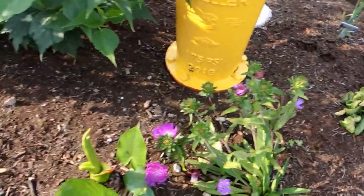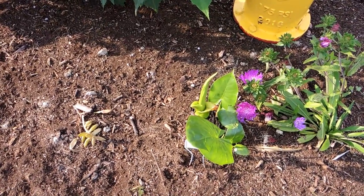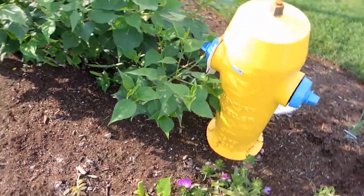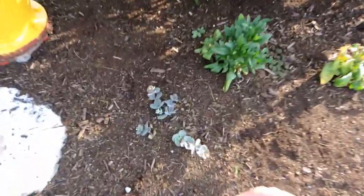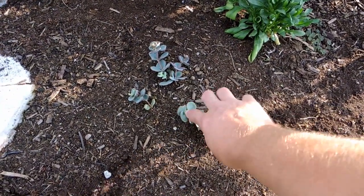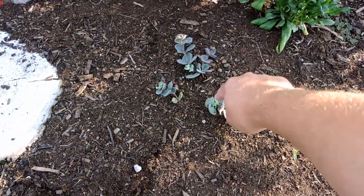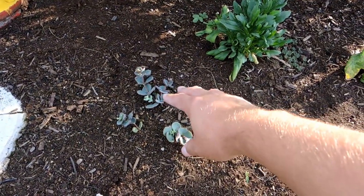Finally, this alocasia Borneo giant is starting to grow. It took a while — I thought it was going to die, but here we are. We're starting to get some offsets and the main plant is starting to grow again; it won't get big this year but that's all right. The cuttings I took of the seaboldy sedum are starting to grow — this is the revert. I have the variegated one in the back; this one has reverted back to its steely blue and it's putting out little growths.